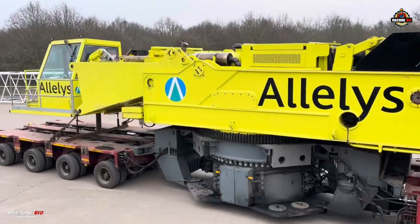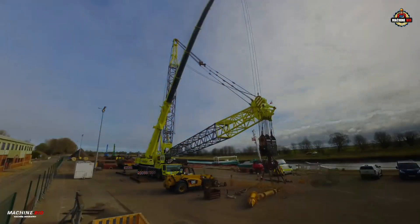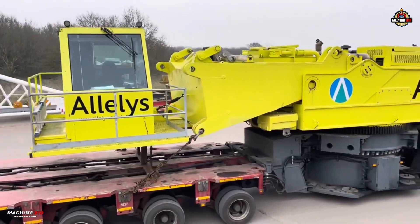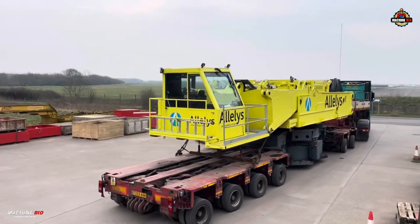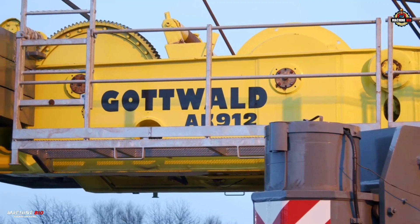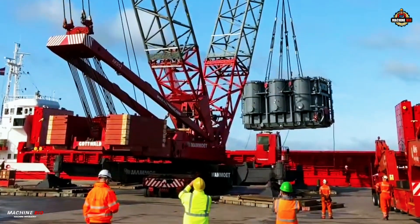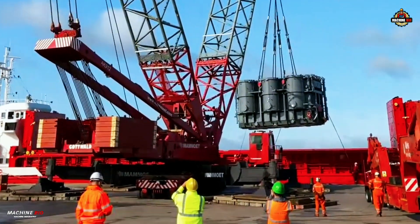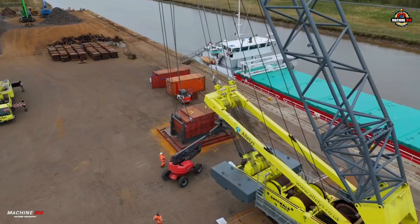Power comes from two engines: a six-cylinder Daimler-Benz MB OM 407A water-cooled diesel engine producing 206 kilowatts for the superstructure, and an eight-cylinder Daimler-Benz MB OM 424A water-cooled diesel engine producing 390 kilowatts for the carrier. A 206-ton counterweight is standard, with an additional 550-ton derrick ballast increasing the crane's capacity to 1200 tons.